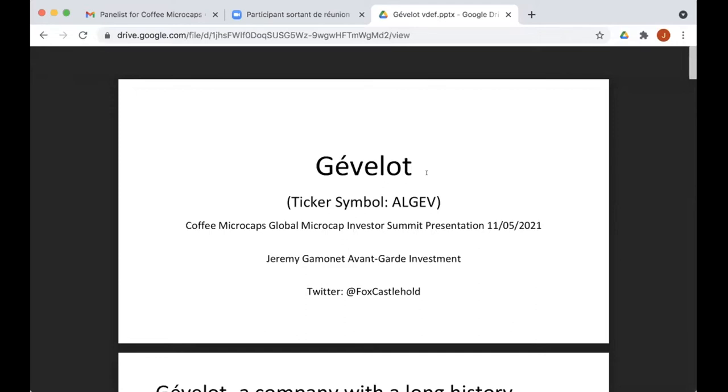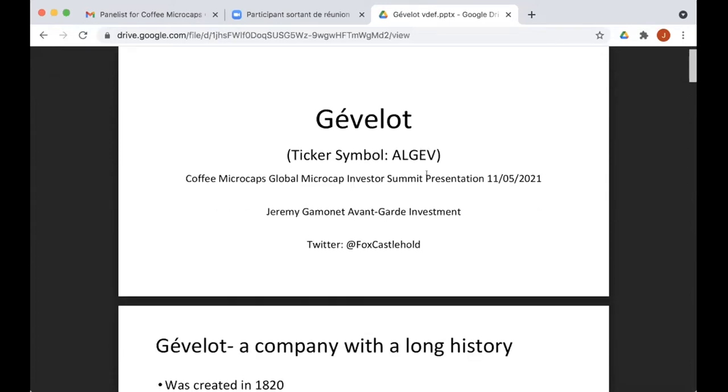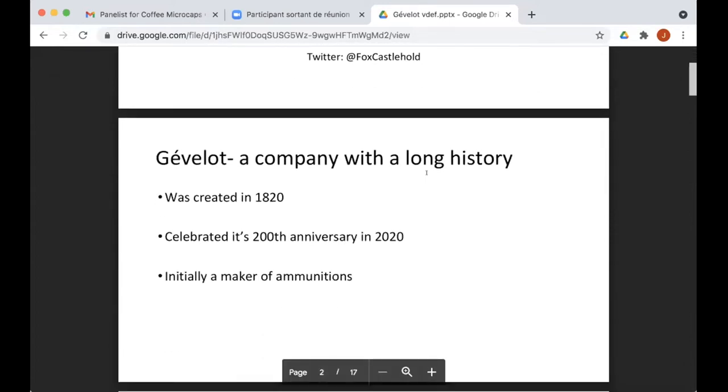Thank you for inviting me, Mark. What we're going to discuss is a French company called Gevelo, and its ticker symbol is ALGEV. The reason for the 'AL' prefix is that there are only two fixings per day to acquire or sell shares — at 11:30 and 4:30 French time.